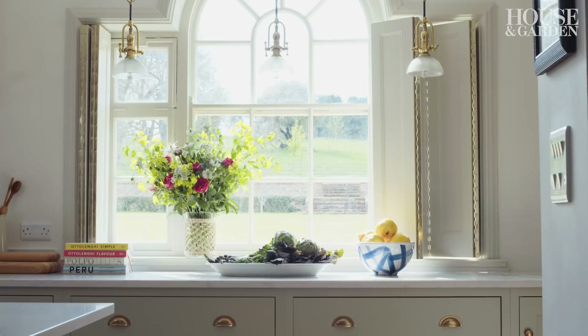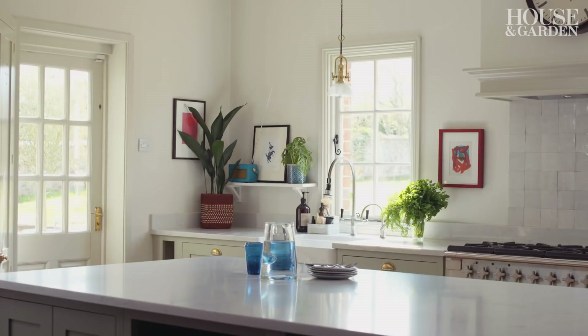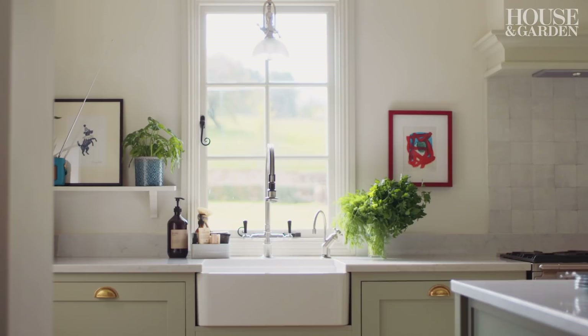Historically, kitchens have been squirrelled away quite literally in back of house, in a dark small corner, whereas the way we live now, spending most of our time in our kitchens, it sort of deserves to be centre stage. So quite often in my projects, I put the kitchen into what would have been a principal room in the house — somewhere with higher ceilings, more light, better access out onto the garden, perhaps a view of people coming and going, so you really do feel like the centre of things.